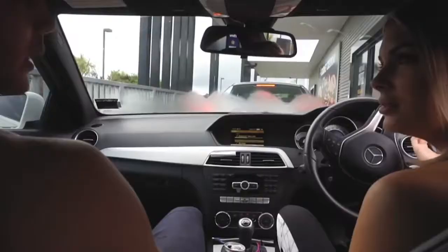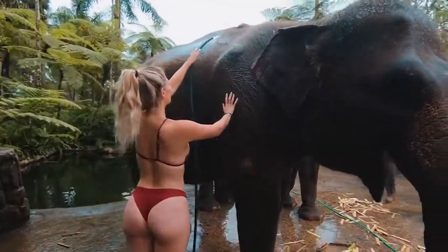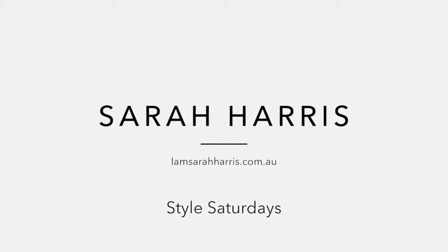Hey guys, welcome back to my channel. Today I'm doing a massive fashion overhaul. I have all of this stuff to try on for you, to make up for the fact I haven't done a clothing haul in quite a while. I know every time I post a video you guys are asking for more clothing hauls. But it's coming into winter now, so I just did a huge clothing shop and thought it was the perfect time to do a haul. I have so much stuff.